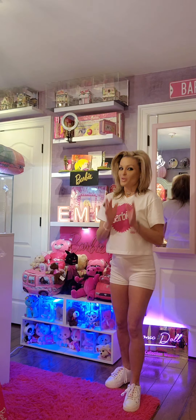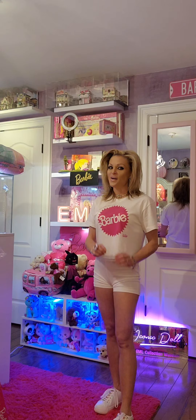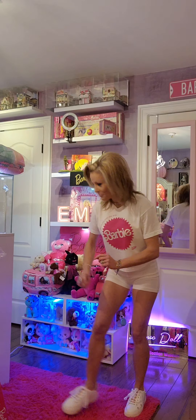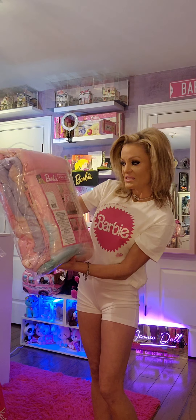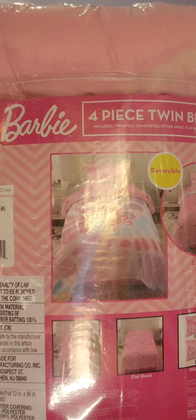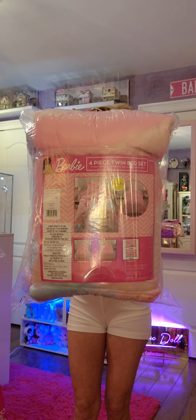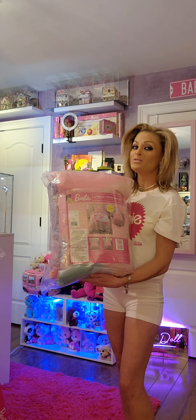I've got so much more to showcase, and the next thing I want to showcase is Barbie comforters. Both of these I found at walmart.com. This one here is the four-piece twin bed set. It comes with a comforter, fitted sheets, a flat sheet, and a pillowcase. This can be used for a twin or a full. This particular comforter is reversible.